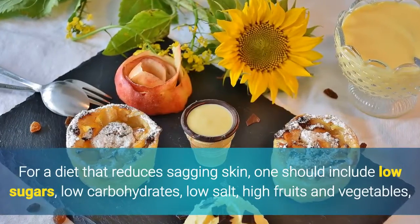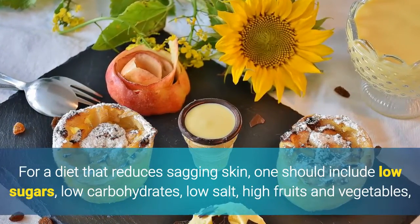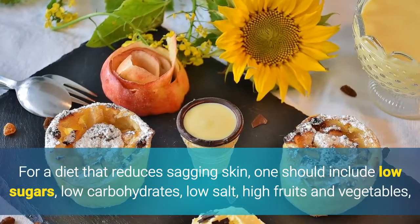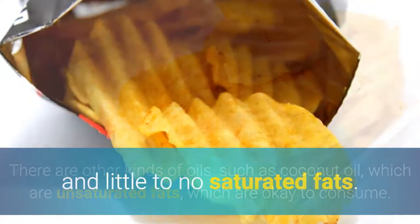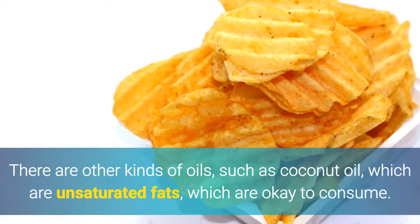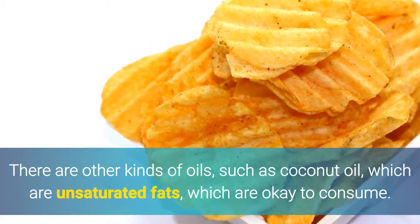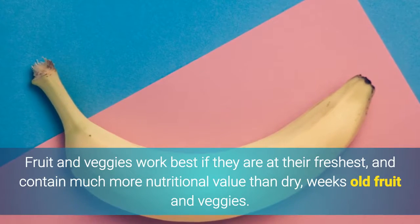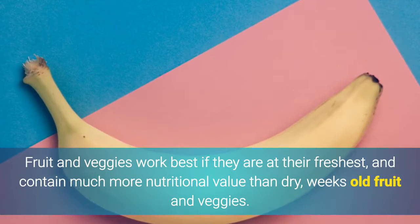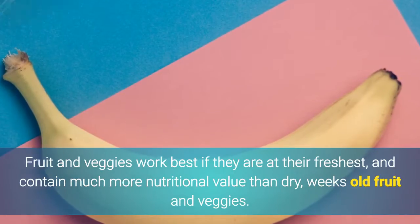2. Dieting. For a diet that reduces sagging skin, one should include low sugars, low carbohydrates, low salt, high fruits and vegetables, and little to no saturated fats. There are other kinds of oils, such as coconut oil, which are unsaturated fats and are okay to consume. Fruit and veggies work best if they are at their freshest, and contain much more nutritional value than dry, weeks-old fruit and veggies.